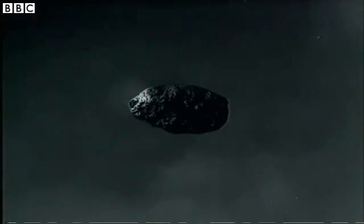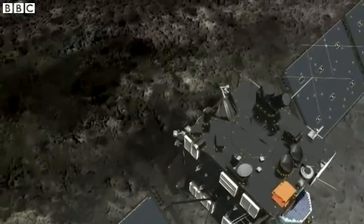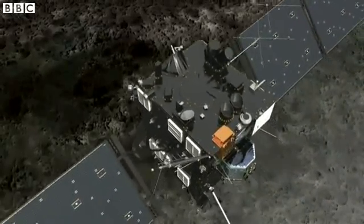Rosetta will study the comet for a year. Previous missions have just flown past, and it'll hunt for the key ingredients for life. We don't know whether comets and asteroids might have delivered quite a bit of our water. But also...